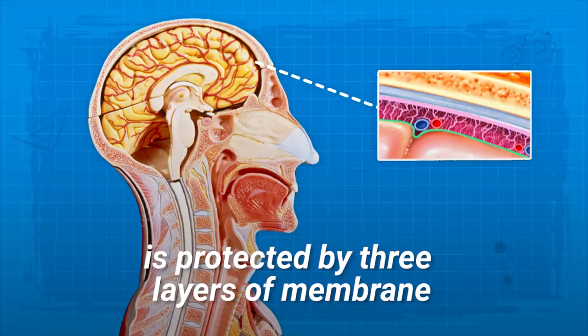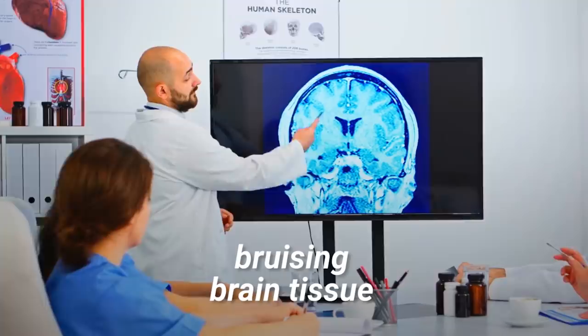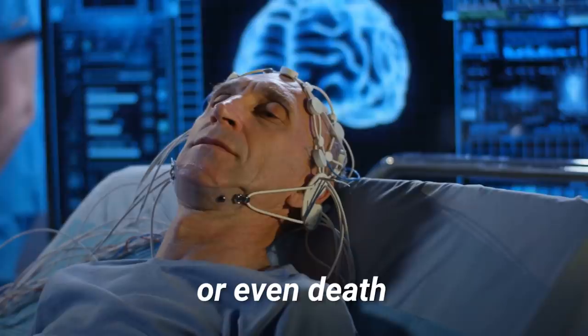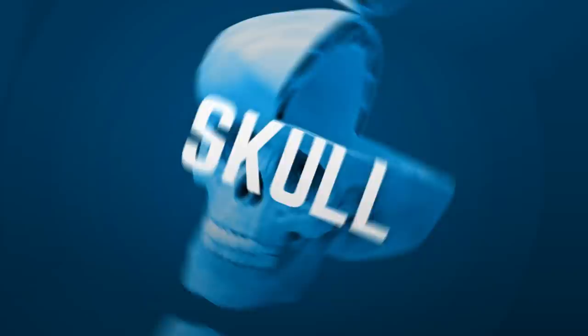Brain. The delicate soft tissue of the brain is protected by three layers of membrane and then the skull. Still, this isn't enough protection. The sudden impact from a crash can cause the brain to hit the walls of the skull, bruising brain tissue, and potentially resulting in traumatic brain injuries or even death. In order to better protect the brain, we would need more cerebrospinal fluid. A bigger skull wouldn't hurt either.